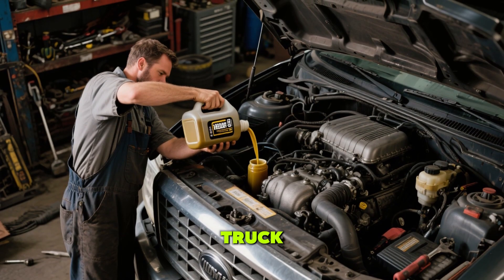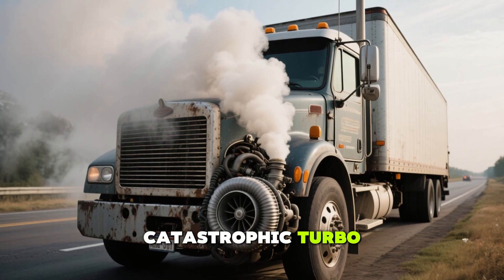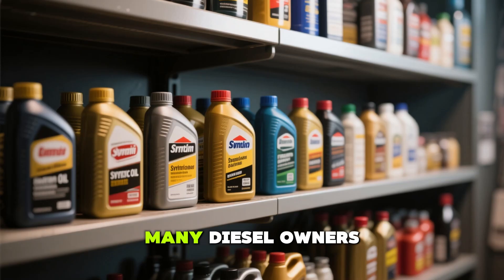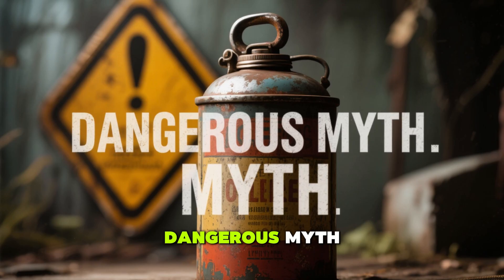What if the oil you're pouring into your diesel truck is silently determining whether it'll power through 500,000 miles or suffer a catastrophic turbo failure before hitting 150,000? It sounds wild, but it's the truth. Many diesel owners believe grabbing a synthetic oil off the shelf guarantees engine longevity, but that's a dangerous myth.